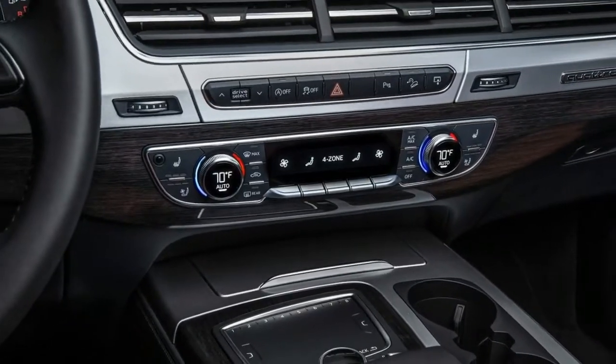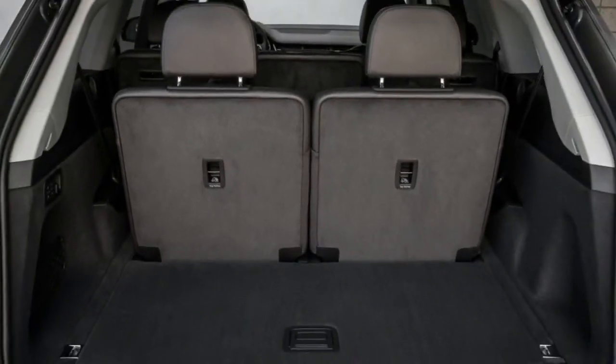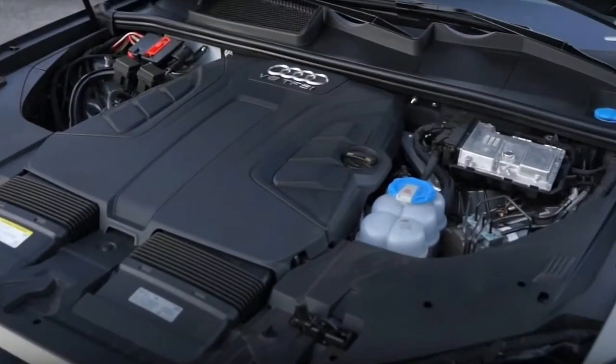The EPA rates the Q7 at 19/25 miles per gallon city/highway, or 21 miles per gallon combined. In more than 600 miles of driving, we averaged 19.9 miles per gallon, at mostly high speeds out in the wide-open prairies of eastern Oregon and Washington. The Q7 is superbly smooth at speed.